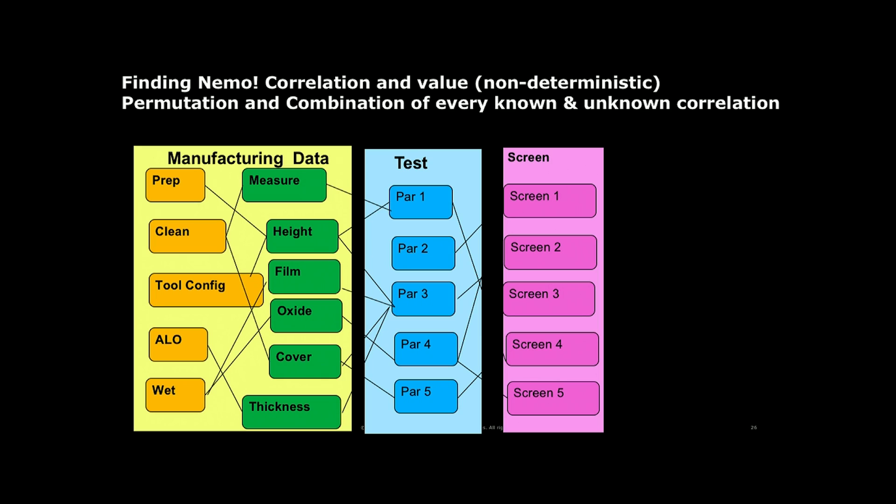Not only must the wafer be high yielding, but it also must have long endurance. When we test the wafer, we want long lifetime. These two are somewhat conflicting goals. Cost per bit is sliding down, so there's lots of pressure to create the smallest, tiniest bit with the lowest cost possible. We are very cost-conscious — we can't lose a single bit of silicon.